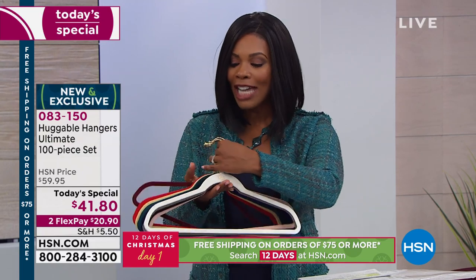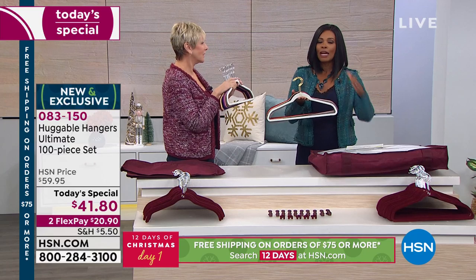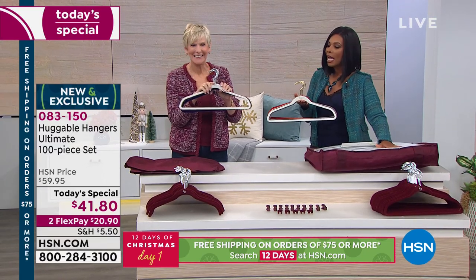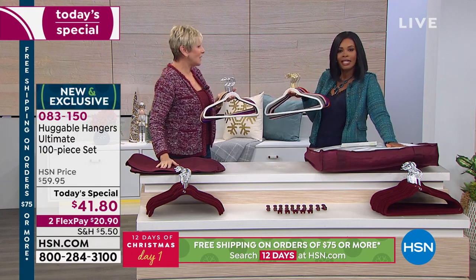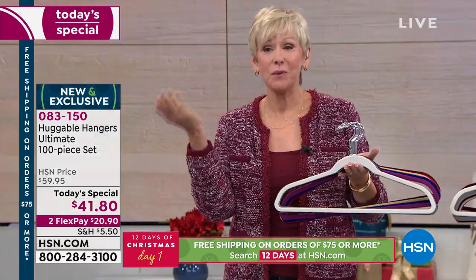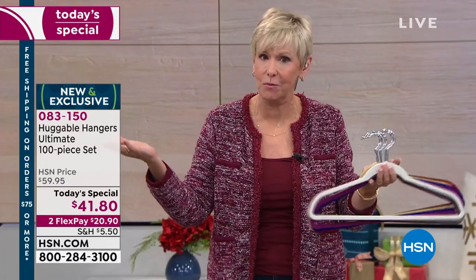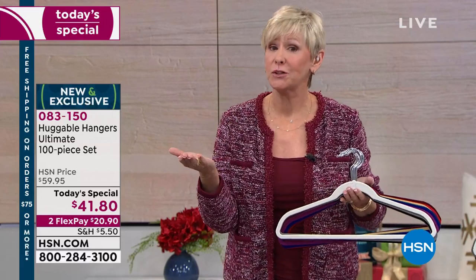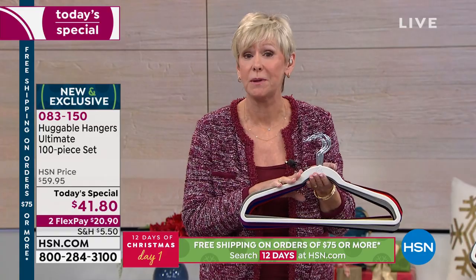Debra Byers is joining us to help us out in choosing our colors. If you're not familiar with huggable hangers, Debra's going to do for you what she did for me so many years ago — she's going to say, are you kidding? You're not using the easiest way to get organized? That's what happened the first time I worked with Tamara when she was a brand new host. And then the next time I saw her, she said you were absolutely right — and that's been the case for nearly a billion folks who have purchased huggable hangers.